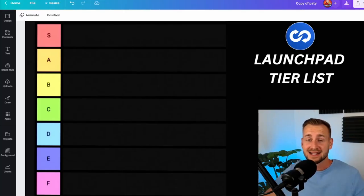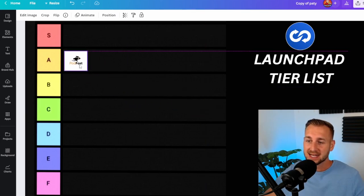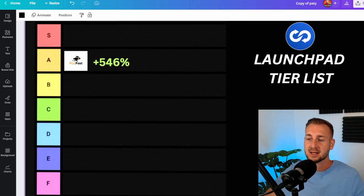So the tier list is ready and so am I. Let's jump in with our first project. The A grade here is going to be Podfast. Podfast is a recent launch from TrustSwap and its ROI thus far at max was 546%. If you got in during the IDO phase, the token price was 1.95 cents. It went up to over 12 cents during the first month.